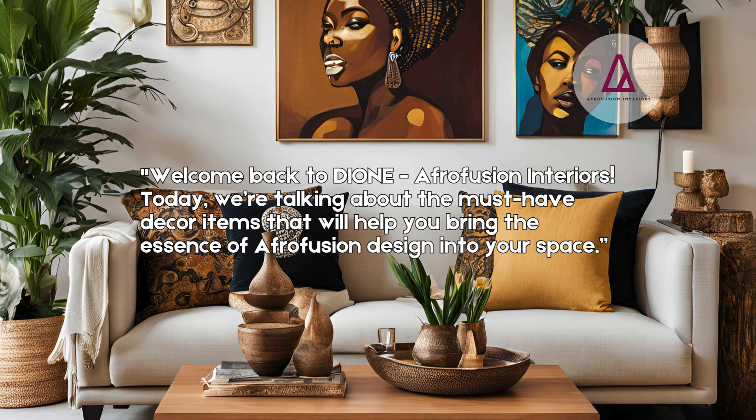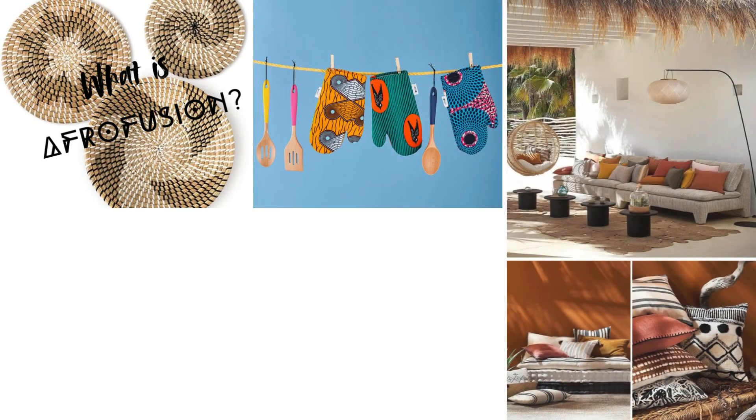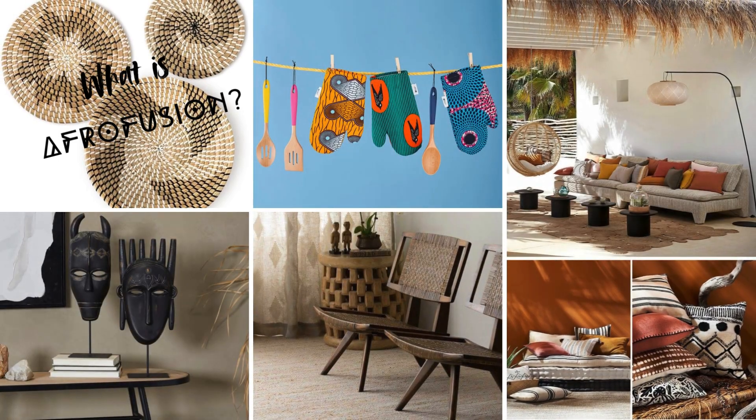So let's get started. What exactly is Afrofusion design? To summarize, Afrofusion design is a blend of traditional African aesthetic with contemporary design elements. This style creates spaces that are rich in culture, texture, and color. Afrofusion is all about storytelling, and each item in your space should speak to your personal style. But with so many possibilities in the array of Afrofusion, it can be tricky to know where to start — and that's where these essentials come in.